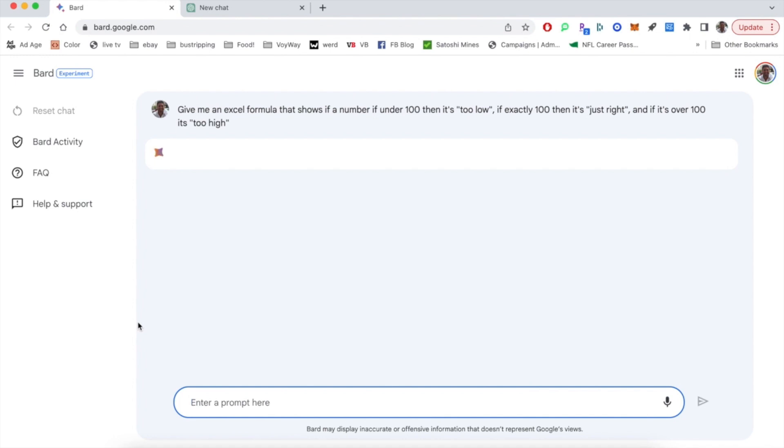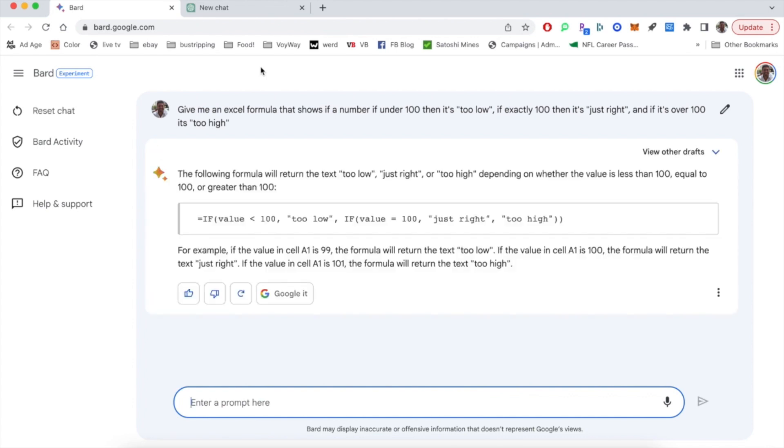The first thing we see is that BARD is pretty similar to ChatGPT. You enter your prompt and it will spit out a return. Obviously, it looks a little bit more Google-fied, if you will. That being said, the formula that it gives us is pretty spot-on, so we're definitely looking good in terms of its initial result.